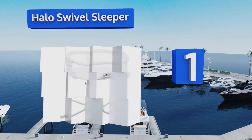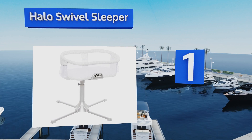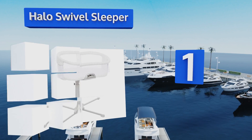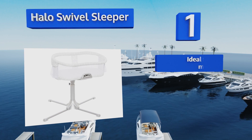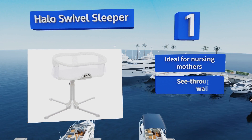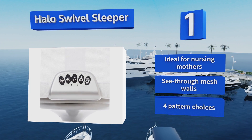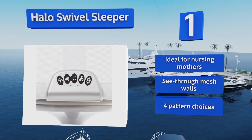Coming in at number one on our list, the Halo Swivel Sleeper rotates 360 degrees and is height adjustable to sit flush with your bed, so you can keep baby close without the risks of bed sharing. The sidewall can be kept in a locked position or lowered, making it easy to get your newborn in and out. This one is ideal for nursing mothers and comes with see-through mesh walls in your choice of four patterns.